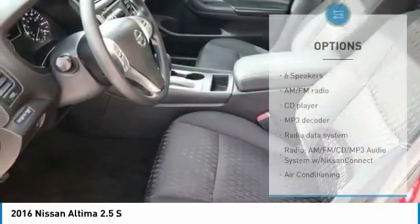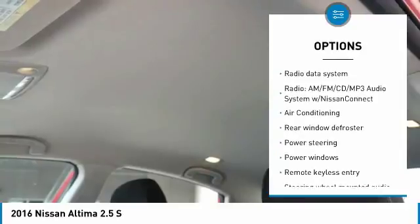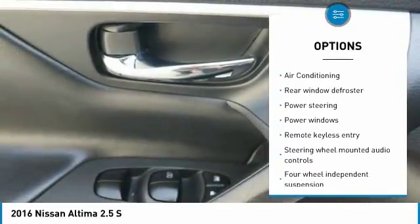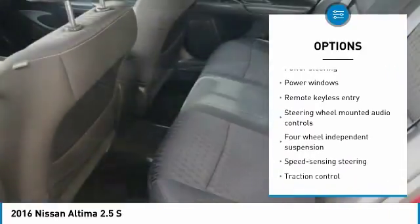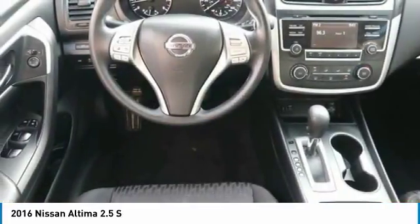Here are some of this vehicle's great options: traction control, dual airbags, air conditioning, power steering, one owner, four-wheel disc brakes, center armrest, power windows, rear window defroster, and security system.